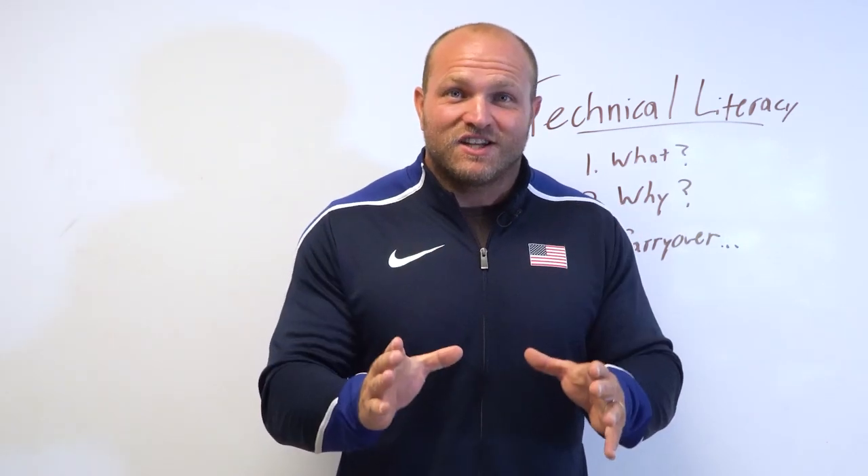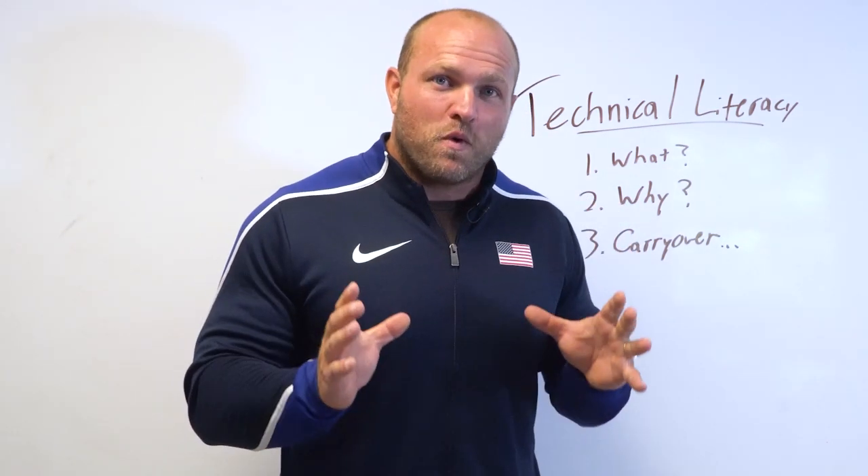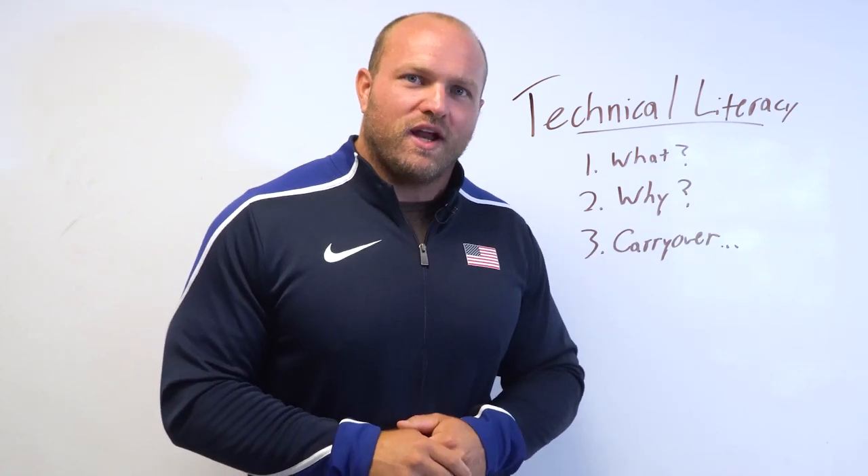We're going to cover the topic of technical literacy for the Olympic weightlifting movements, and we're going to start right now.